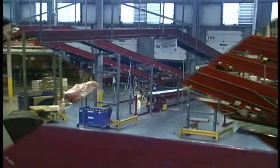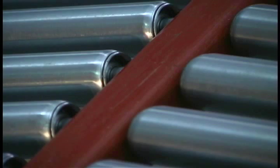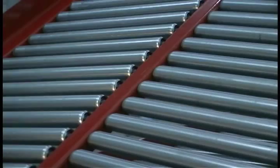The optional herringbone section aligns parcels as they transition from the internal conveying system onto the TL2 Stage Gravity Loader. A unique double-hinged design allows the section to pivot as the TL2 Stage Gravity Loader extends or retracts.